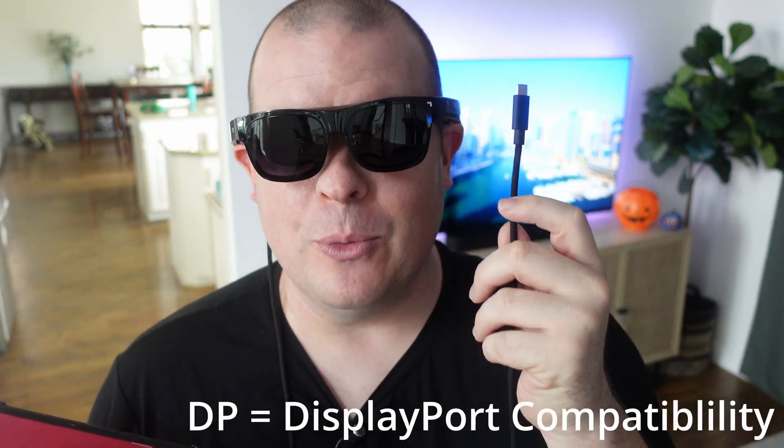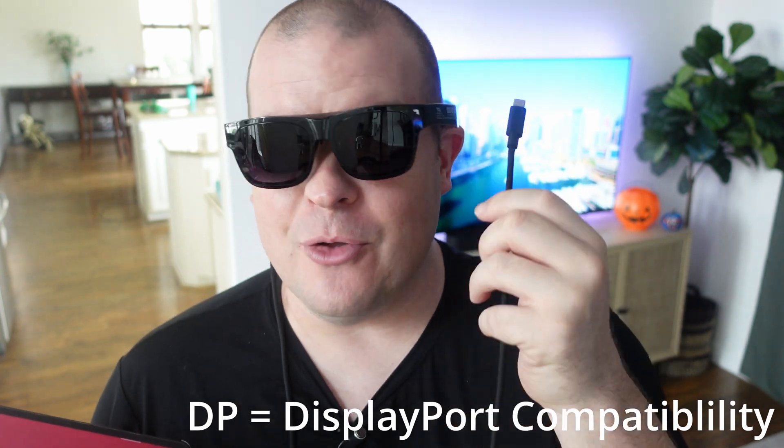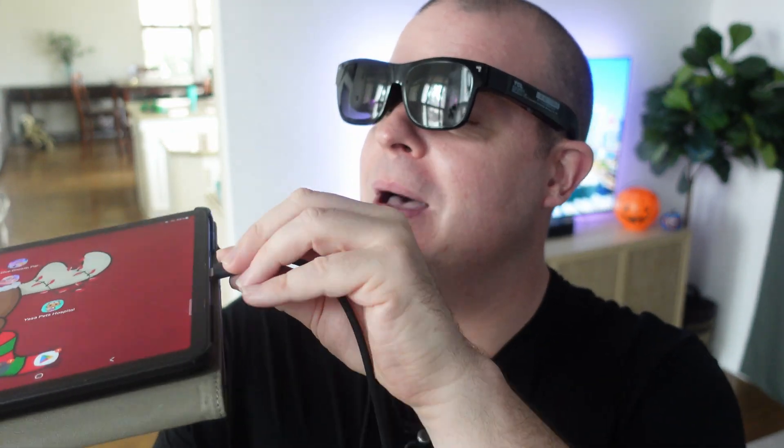If you're going to use these on a phone, they will need DP compatibility. Samsung phones and a lot of other phones are DP compatible, so you want to make sure your device is DP compatible. I'm going to plug it into my Galaxy device. They do have an app — if you want to use it on your Android device, you will have to download the app. For almost all other devices, you don't have to, and right when I plug it in, I can automatically see the screen.